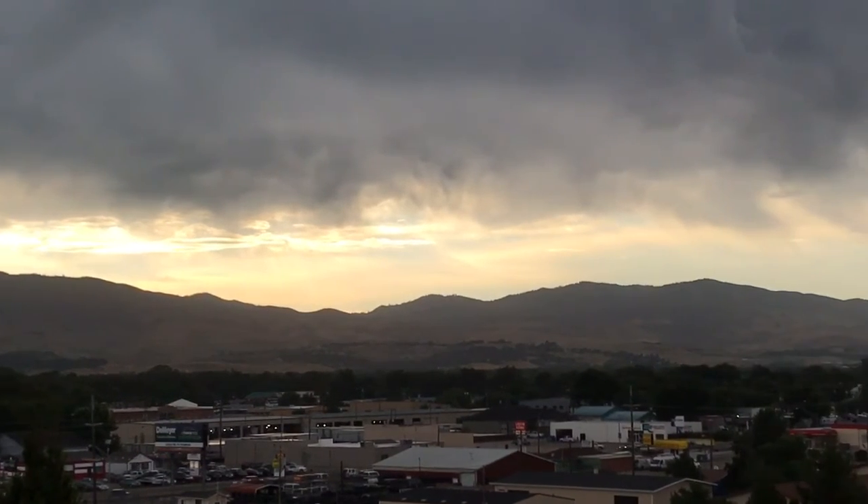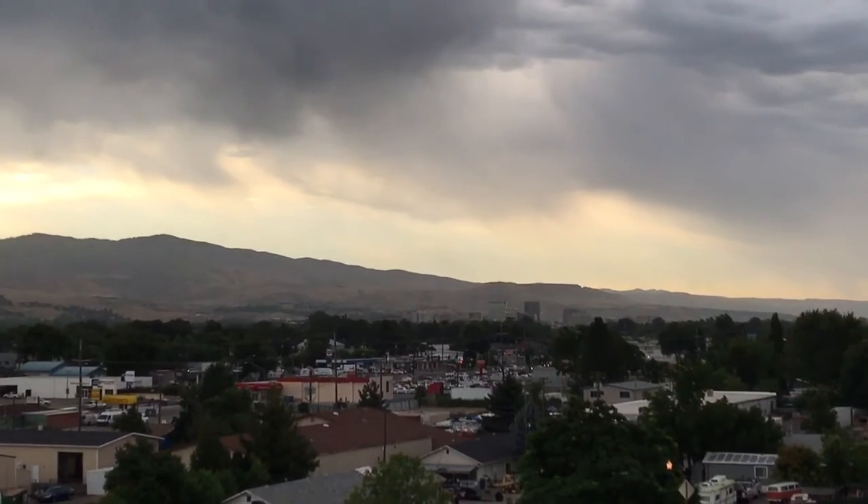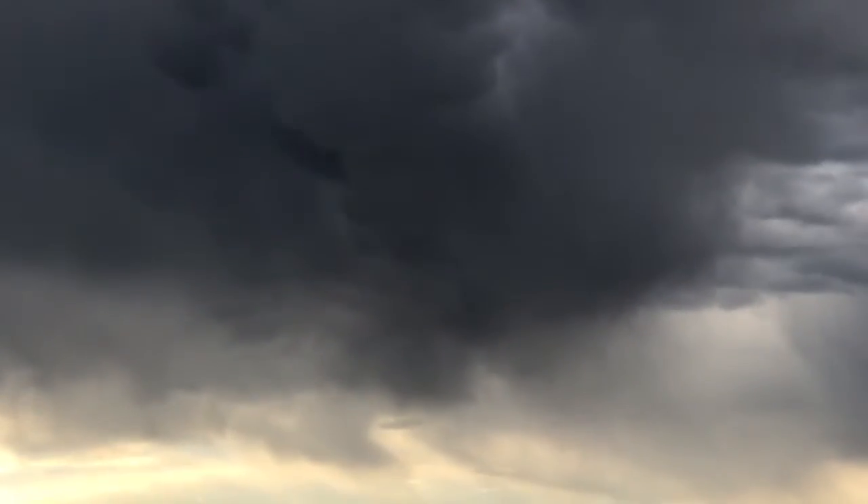You can see some brightness from the sunrise earlier this morning right there. Looking over Boise, there are a few sprinkles coming on down. I love that cloud formation right there.